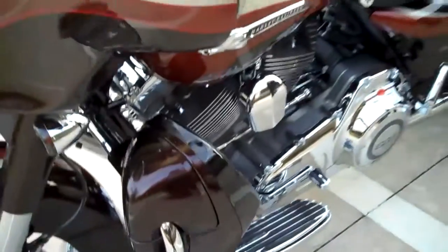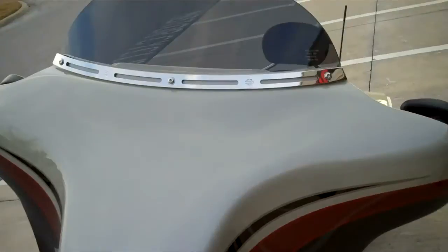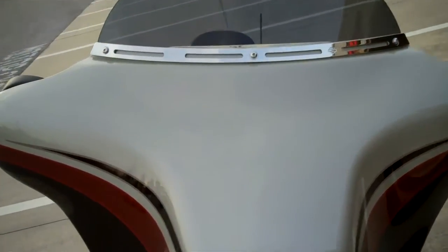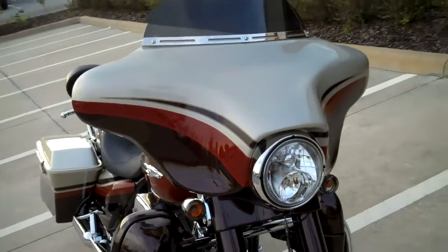It all comes together to give you an integrated custom look with the storage and extra convenience you'd expect from a top-of-the-line touring machine. This is a one-of-a-kind, eye-catching, jaw-dropping ride.